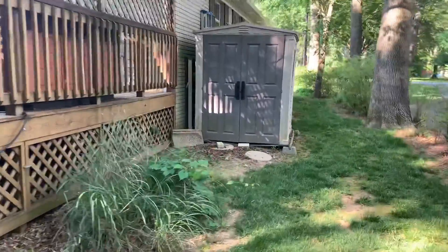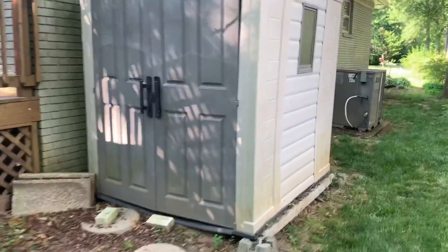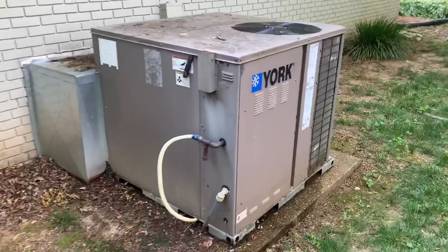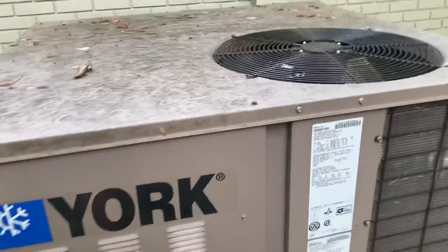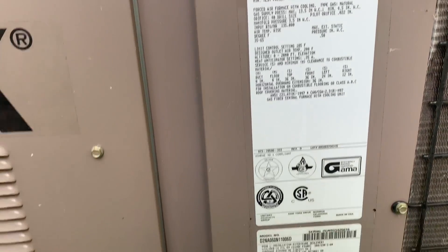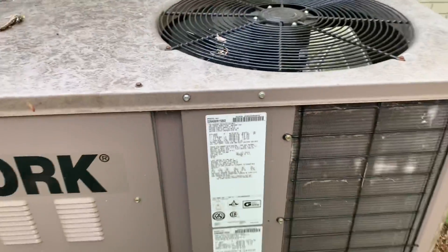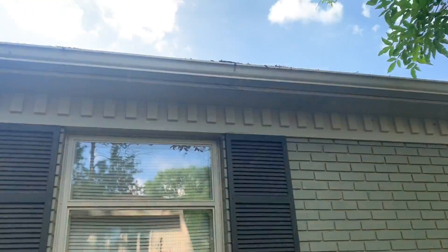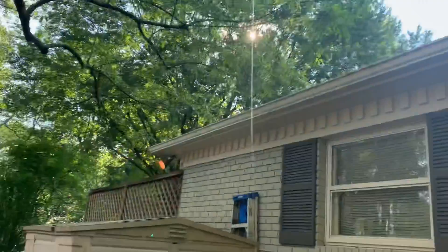Got a little shed right here — I'll have to ask if it stays or not. There's the heating and air unit — let's see if I can find a date on it for you. It says 1997, but it looks newer than that. That's a gas unit for heat. Got a little bit of leaves that need to be cleaned out. Gas meter here.